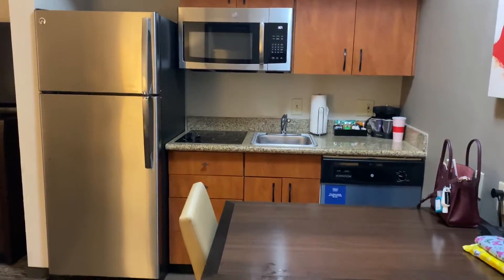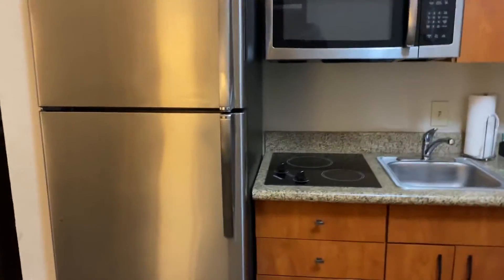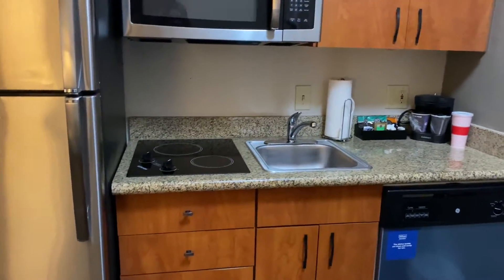As you walk in, you do have your kitchen. It is full size, which is great. They do have the electric burners, and if it's not stocked, you could probably just ask for everything.